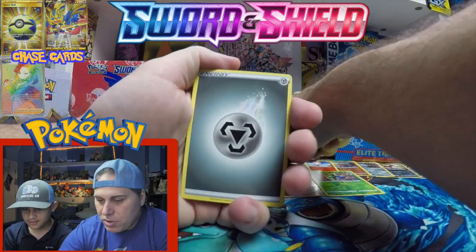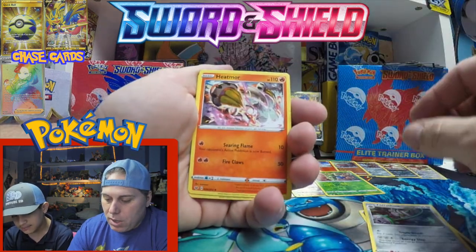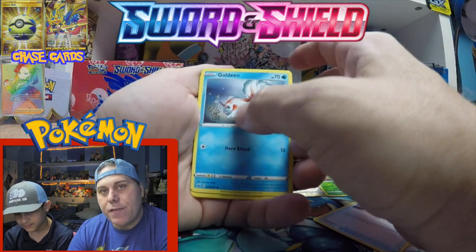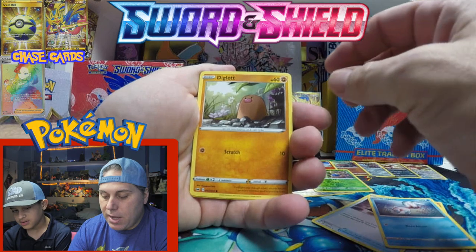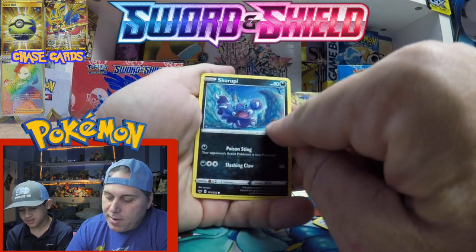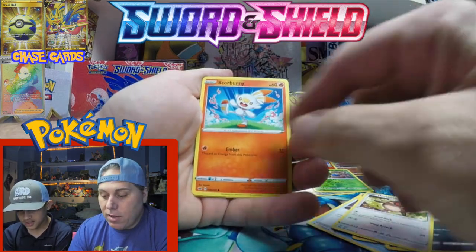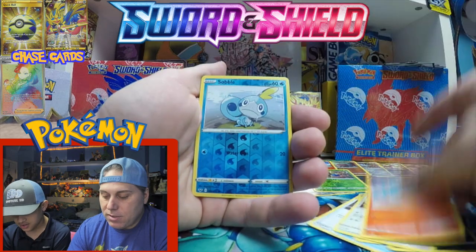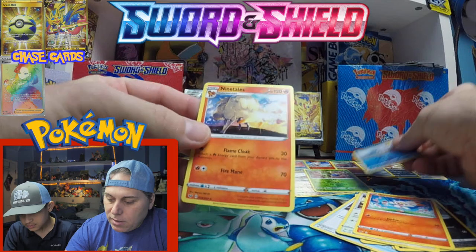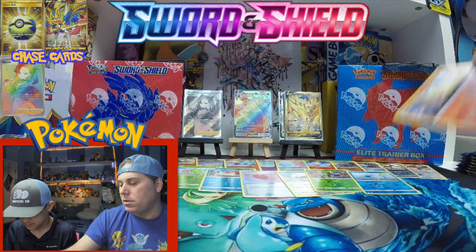Here we go — got some energy, a Ferrothorn, Metal Saucer, two different Goldeens in this set, Diglett, Scorbunny, look at the fire flames. We got a Sobble reverse and a Ninetales — classic Ninetales. As of right now this is probably beating the first box.